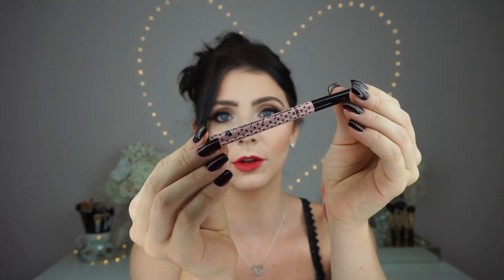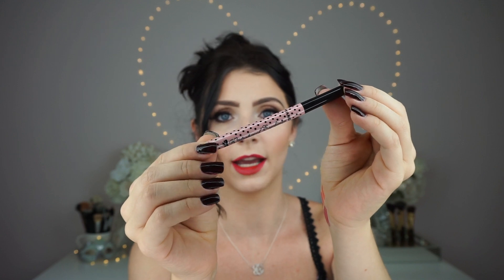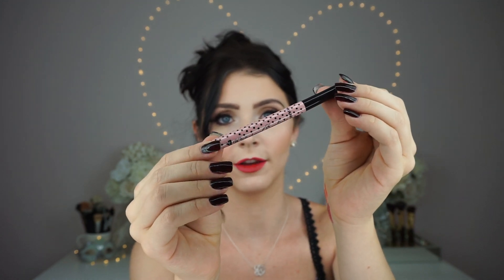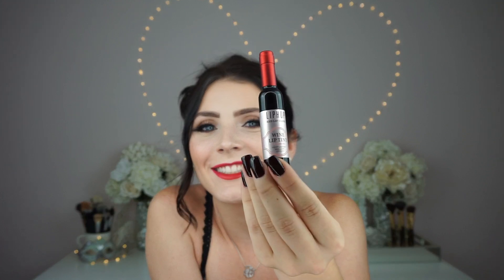They also kindly sent me a liquid eyeliner. Look how cute this packaging is. Their products have the best packaging I've ever seen. So that's what that looks like — you guys can see how that'll work. And they sent me this as well. Look how cute this is.